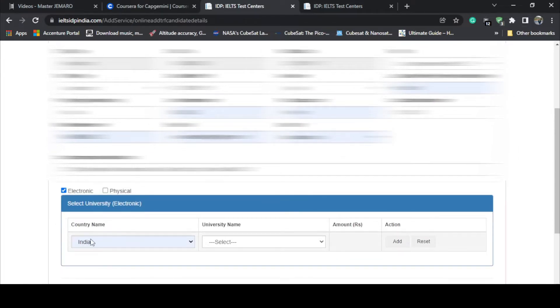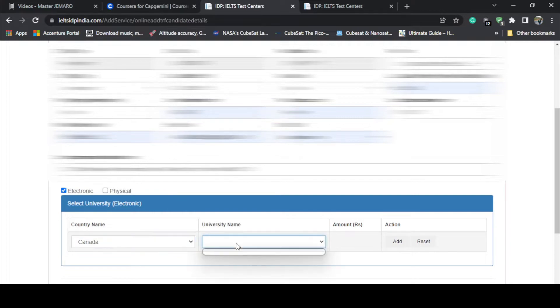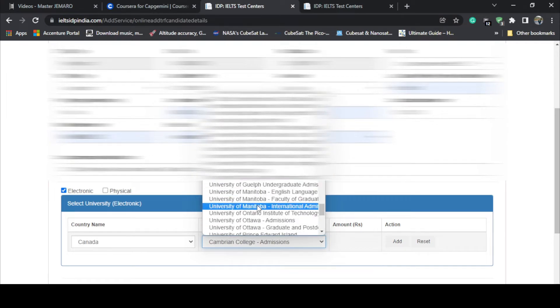Then fill in your mobile number and email address. Since I have to send the result electronically, I'll select the electronic option. Country name will be Canada because my university is in Canada. University name is University of Calgary — it's listed below. Check the information again to make sure you haven't made any mistakes. I did it in the first attempt, but don't worry, I'll help you out.